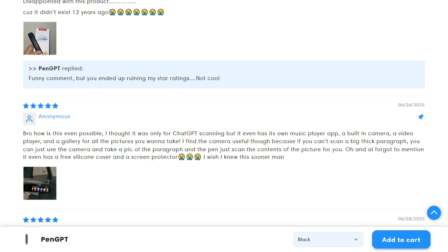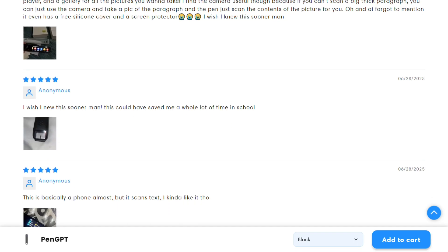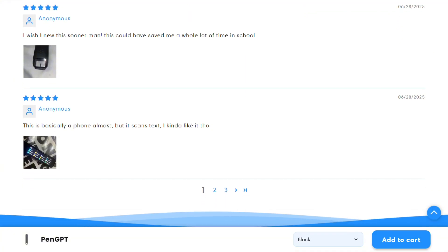For students struggling with homework or professionals who need quick text processing, this could be a game changer. But if you're someone who rarely encounters foreign languages or complex text, you might find it unnecessary.